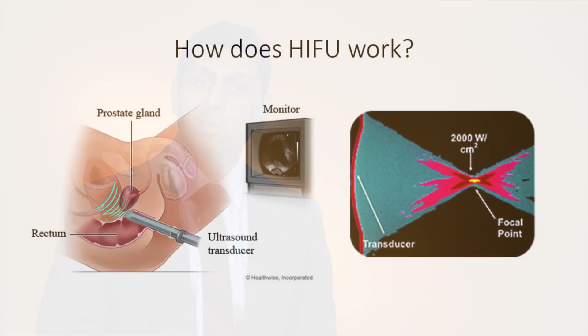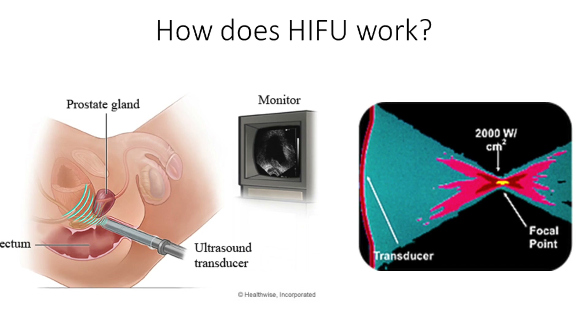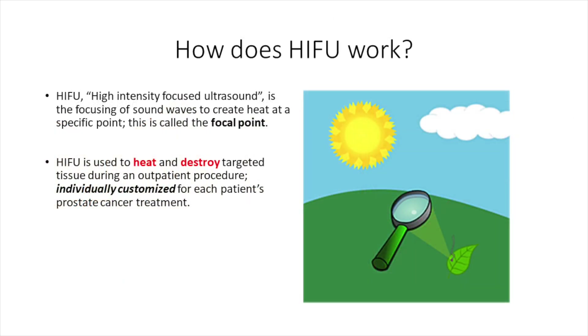During the procedure, multiple waves pass from the probe through the rectal wall directed at the prostate. Each individual sound wave does not carry much energy, but at the focal point where all the waves meet,